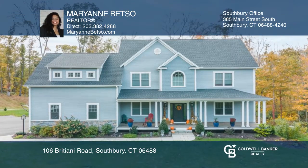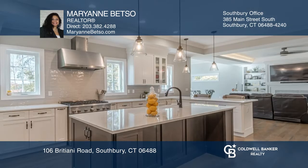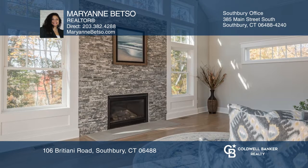This elegant home was meticulously crafted in 2019. Features include two fireplaces, a gourmet kitchen and walk-in pantry, a family room, an office, and a dining room.